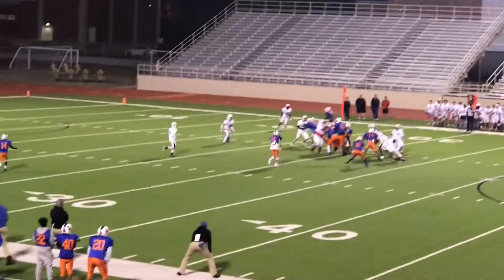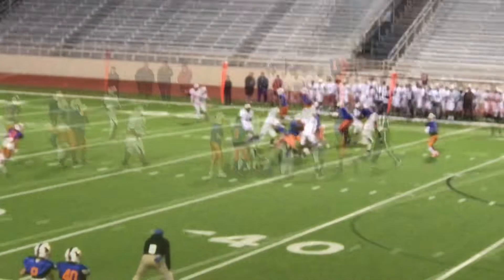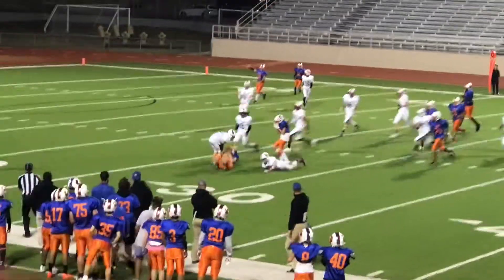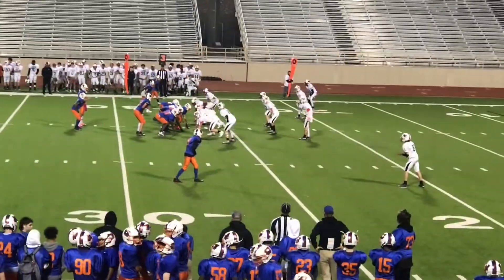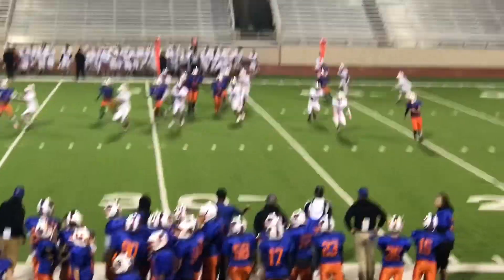Gets it back, so it's first and ten. Quarterback draw, great defense — and eleven. Toss out to Vaughn's side. Good defense. Third and eight, this is a big play. Vaughn's on the bottom right. Roll out, toss out.